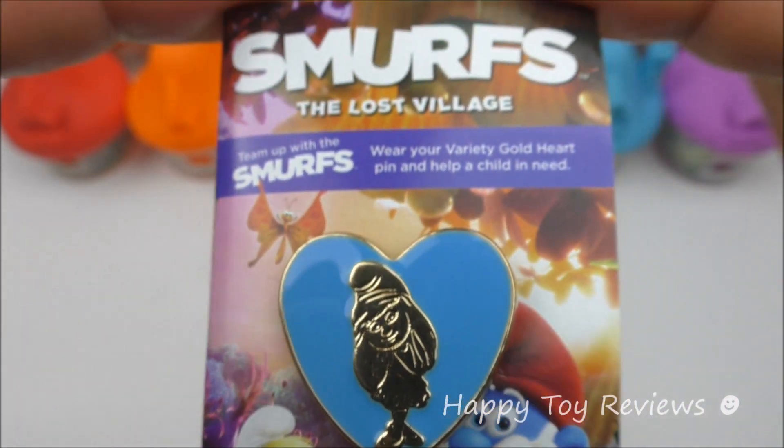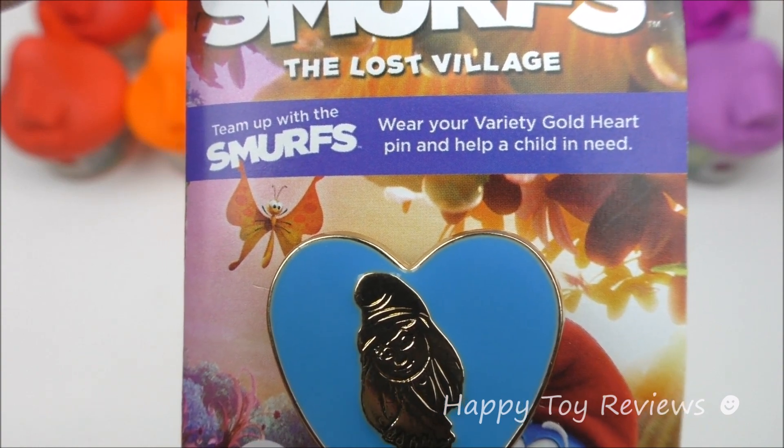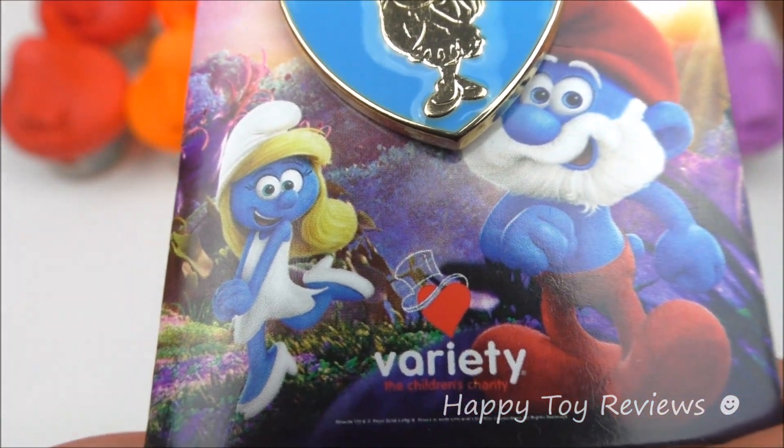This is pin number one and we have Smurfette, Smurfs The Lost Village, team up with the Smurfs — wear your Variety Gold Heart pin and help a child in need. So we have Smurfette and Papa Smurf, Variety, the children's charity.